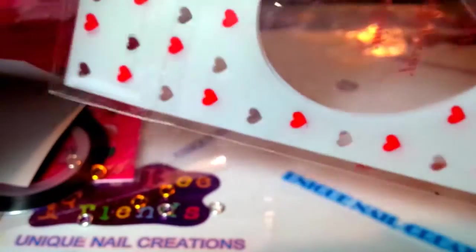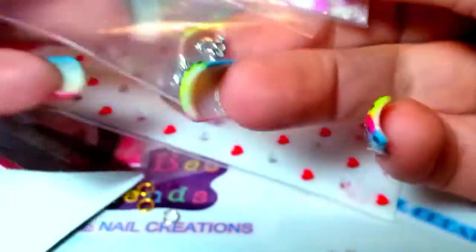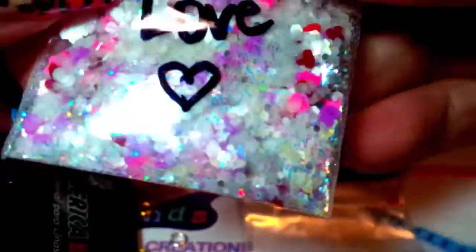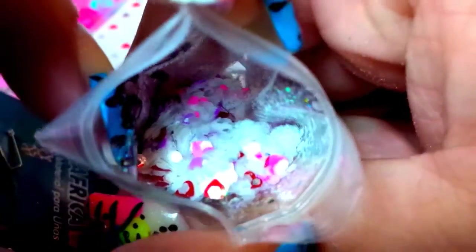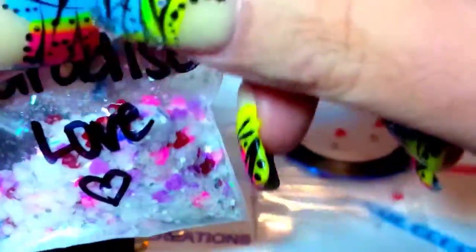The last one I believe is from our hostess. It just says Paradise Love. Very pretty mix — it's got a lot of whites and iridescents and pinks, and it looks like there's some purple and even some red. Very, very pretty. Some hearts in there too. Gorgeous, gorgeous mix. Thank you — it's called Paradise Love.